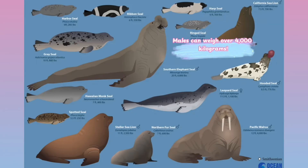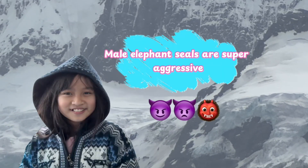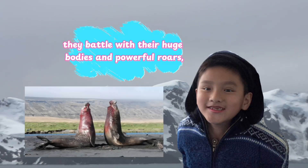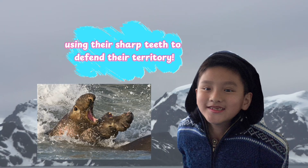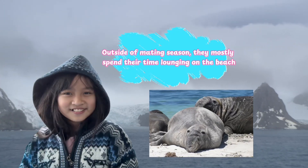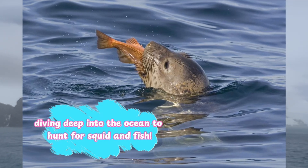Males can weigh over 4,000 kilograms. They might look lazy and slow, but don't be fooled — male elephant seals are super aggressive when it comes to fighting for territory and mates. During mating season, they battle with huge bodies and powerful roars, using their sharp teeth to defend their territory. It's like a real-life kaiju fight. But outside of mating season, they mostly spend their time lounging on the beach and diving deep into the ocean to hunt for squid and fish.